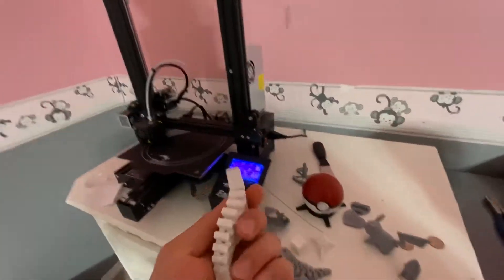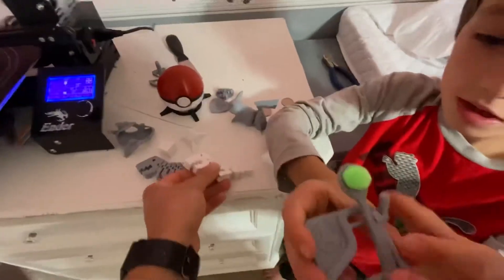This is a sample one that came with the printer that gave us a little bit of filament, enough to print a few things. This is a catapult we printed off Thingiverse launching — oh, there it goes.